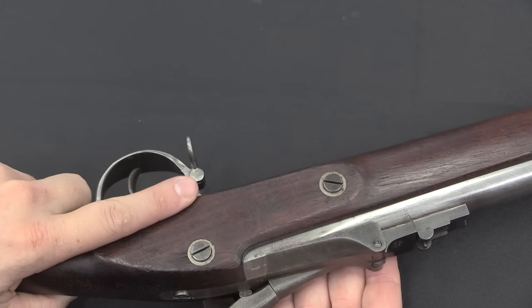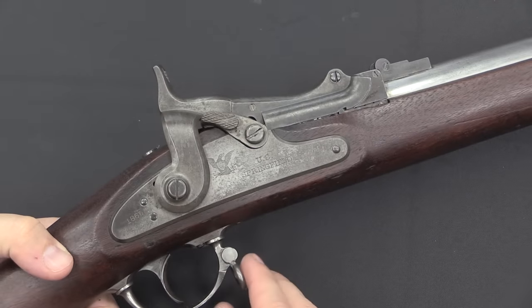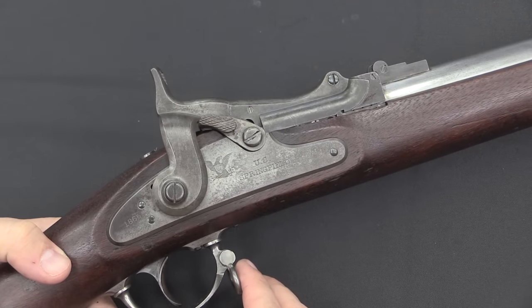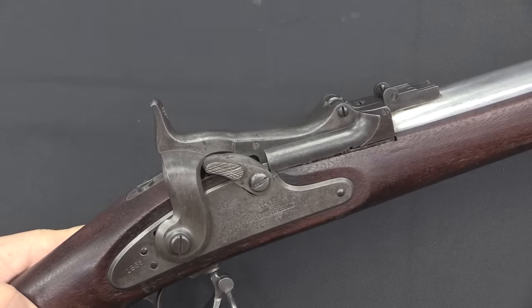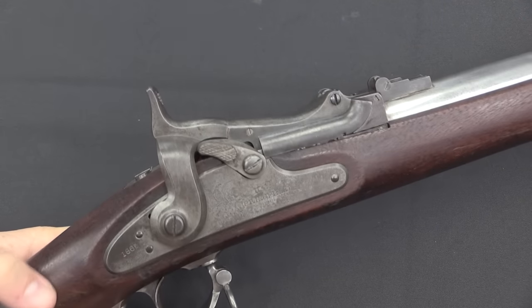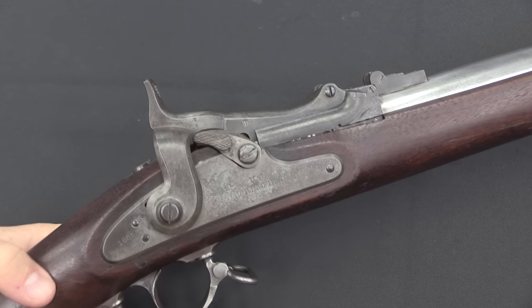What the Army had stores of were .58 calibre rifled muskets. We normally think of the Trapdoor Springfield as a rifle in .45-70 calibre — well, that came later. The first batch here actually retained the same .58 calibre barrel and used a .58 calibre rimfire cartridge. The Army then changed that to .50 calibre, and then later to .45 calibre.